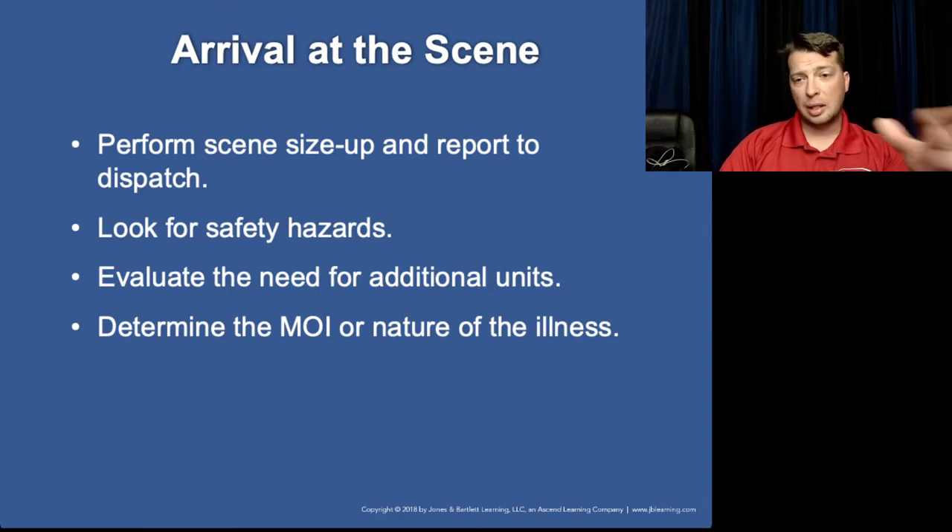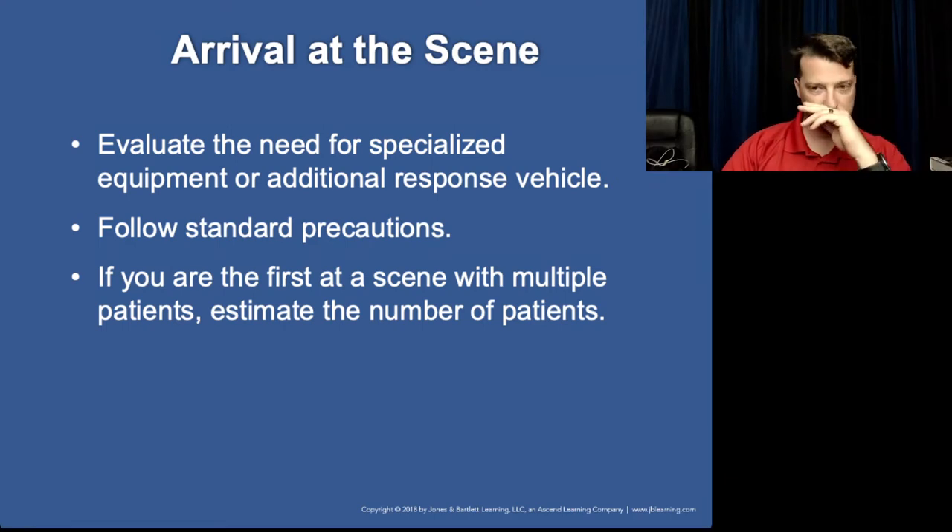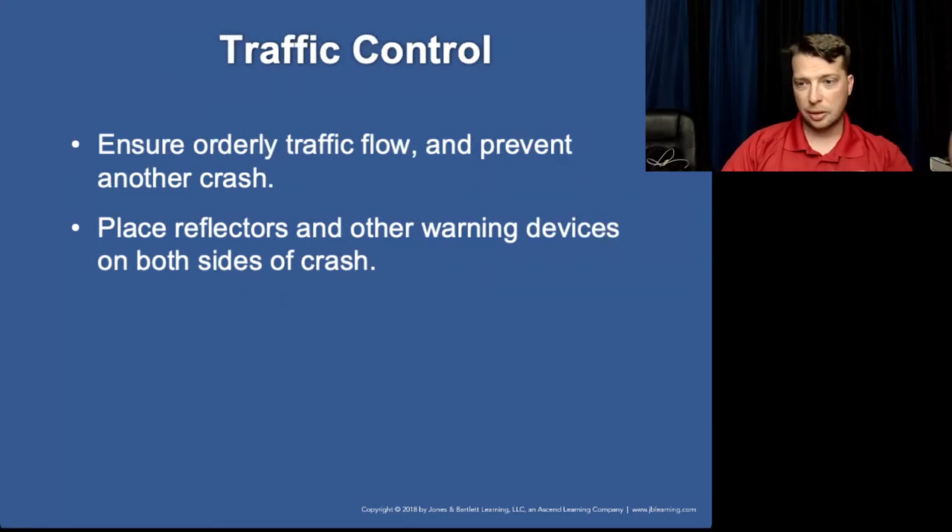We know how to arrive on scene, look for hazards — this is your standard stuff, nothing new. It's basically straight through your assessment policy. The book says to make sure you put reflectors on the ground — but don't ignore the bleeding patient to do it. And position them on the downstream side of the crash, away from oncoming traffic.